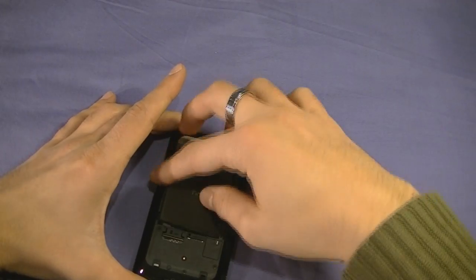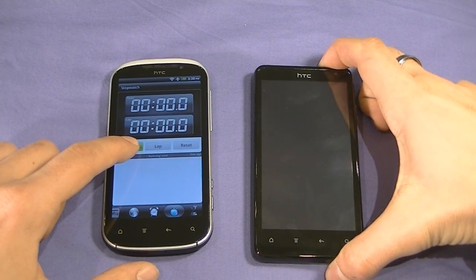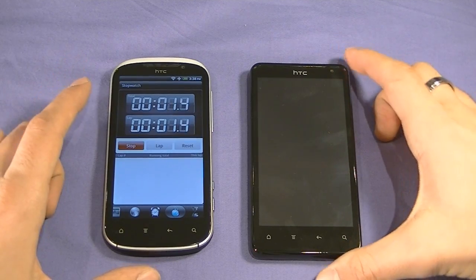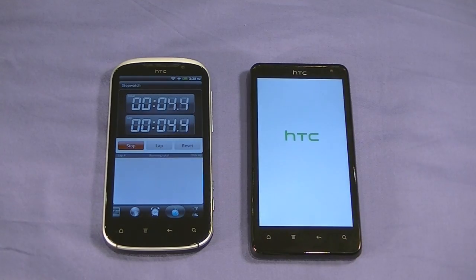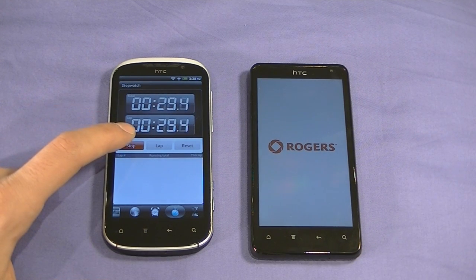Let's pop the battery in here and time how long it takes the phone to turn on. 3, 2, 1 — it's on its way. In the meantime, let's go over some specs. The HTC Raider runs a resolution of 960 by 540 pixels with a QHD TFT capacitive touch display — which basically means awesome. It has a dual core 1.2 GHz processor with 1 GB of RAM and 16 GB of internal memory, and as you saw it does support micro SD expandable memory. Absolutely a powerhouse.